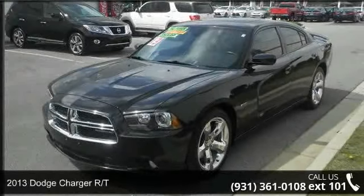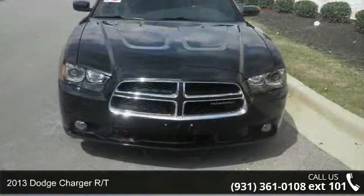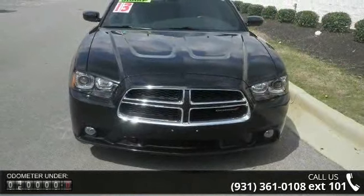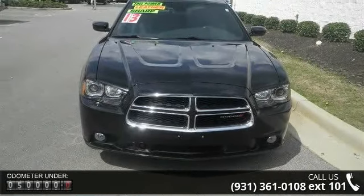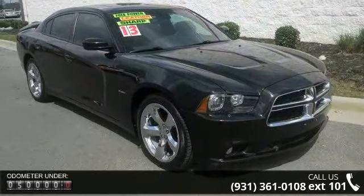Arrive in style with this 2013 Dodge Charger RT. If you are looking for a first-rate auto, this one could be yours today. This vehicle comes with a reliable 8-cylinder engine, connected to a smooth shifting automatic transmission.